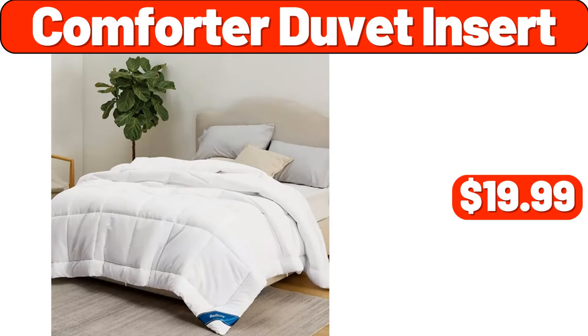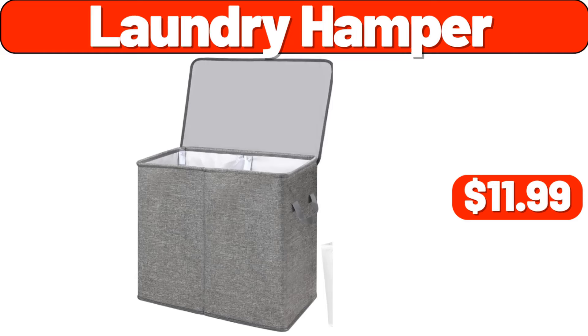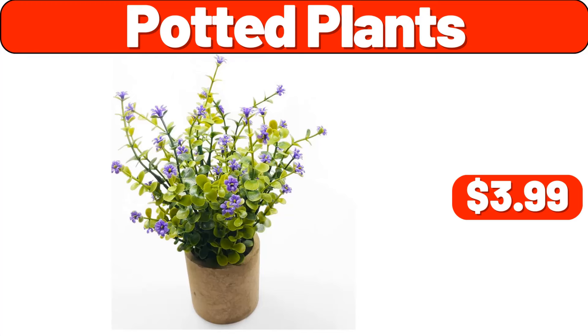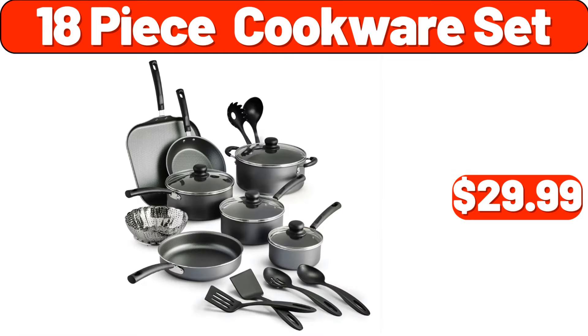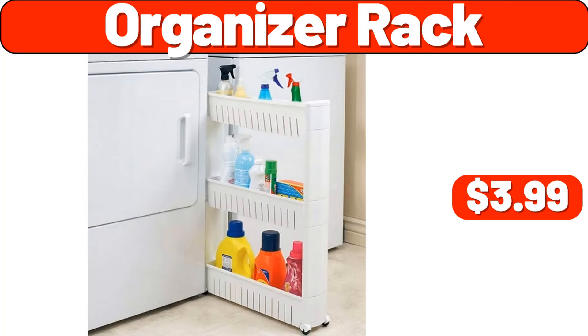Comforter duvet insert, $19.99. Organizer's rack, $8.99. Laundry hamper, $11.99. Temperature table lamp, $7.99. Potted plants, $3.99. Bread box, $19.99. 18-piece cookware set, $29.99. Spray mops, $11.99. Organizer rack, $3.99.